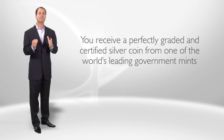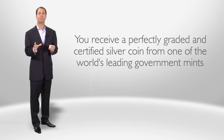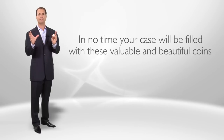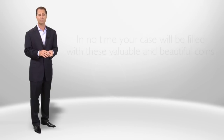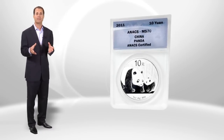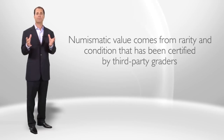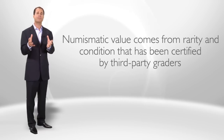Wouldn't you rather own a real asset? As a member of the Silver Coin of the Month Club, you receive a perfectly graded and certified silver coin from one of the world's leading government mints each month. We aren't talking about ordinary silver bullion coins. What you receive are perfectly graded, museum-quality collectible assets. Graded coins are valued not only based on their precious metal content, but also because of their numismatic value — rarity and condition certified by reputable third-party graders.